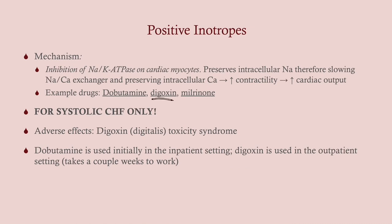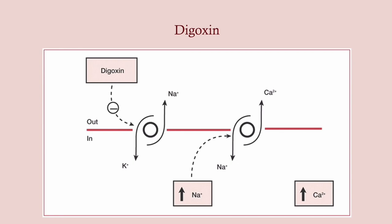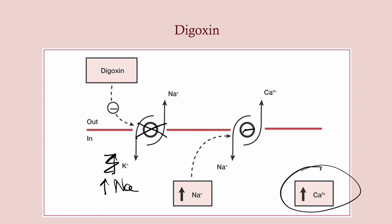Positive inotropes — the big one is digoxin. This is really only used for systolic congestive heart failure because the goal is to increase cardiac output, which is not a problem in diastolic CHF. The mechanism: it blocks the sodium-potassium pump in cardiac myocytes. By blocking it, you increase intracellular sodium concentration by blocking its efflux out of the cell. Higher intracellular sodium slows down the sodium-calcium exchanger — you're not pulling as much sodium in, so you're not kicking as much calcium out. The ultimate effect is increased intracellular calcium concentration in myocytes, increasing strength and contractility, ultimately increasing ejection fraction.